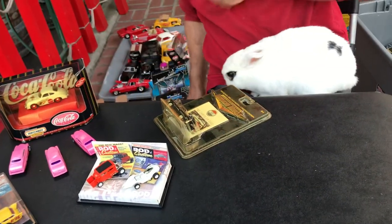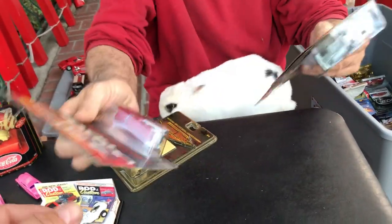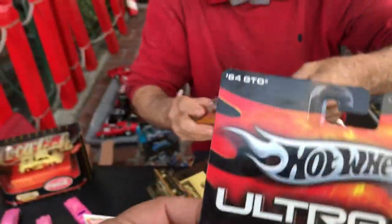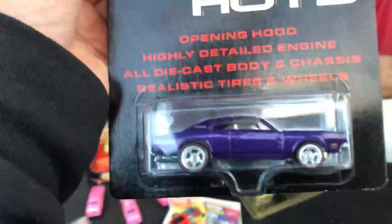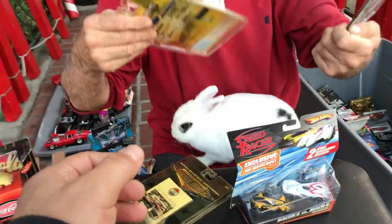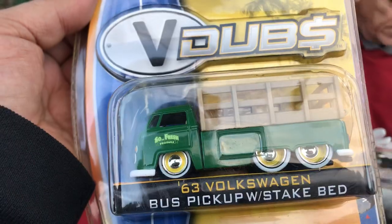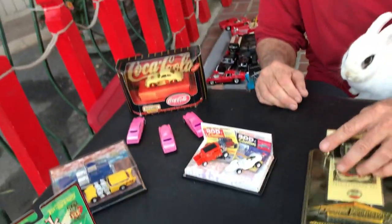Here are some more Ultra Hots and more items — then we'll show the winners. This is the T-Bucket, pretty cool, and a '69 Dodge Charger — the hood goes up on this one. Cruising America, two dollars. Hot Rods — it's a Deuce Roadster. Look at this one — dual wheels in the back. Okay, who's got the cars? All right, let's see who the winners are — the ones that left comments.